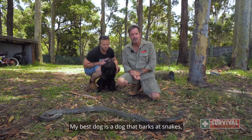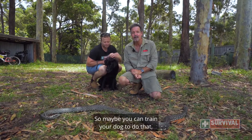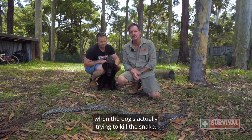The best dog is one that barks at snakes but keeps its distance — so maybe you can train your dog to do that and not actually engage with them. Snakes only ever bite dogs when the dog is actually trying to kill the snake.